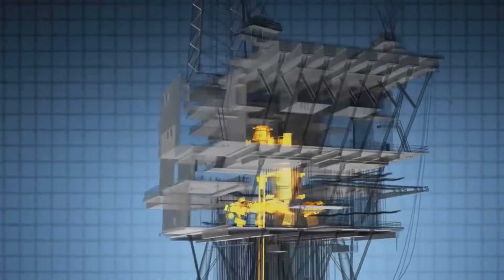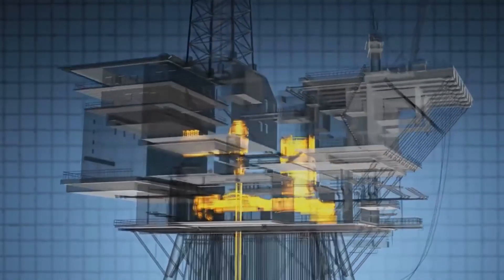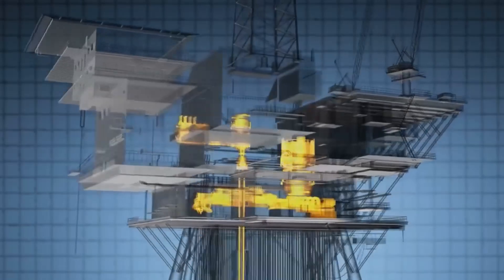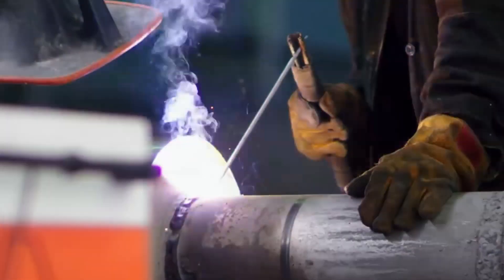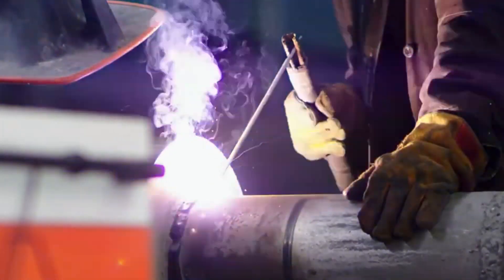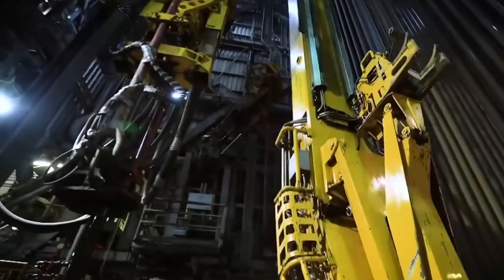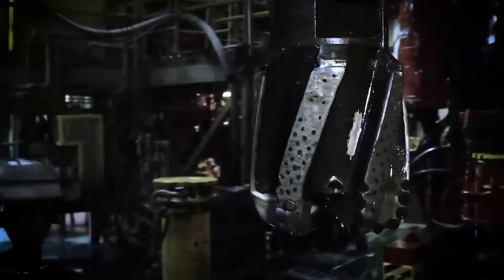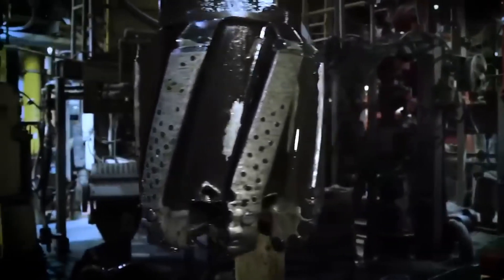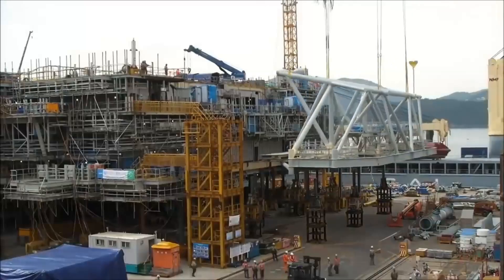Once the initial design is complete, the engineers will create detailed 3D models of the rig using computer-aided design software. Once the design phase is complete, the fabrication stage begins. This is when the various components of the rig are built, including the drilling platform, subsea systems, and living quarters.